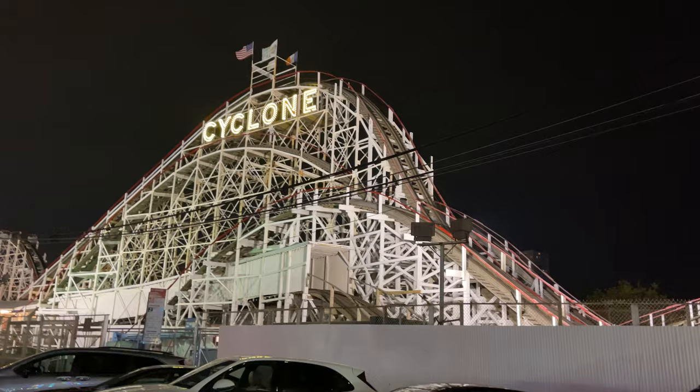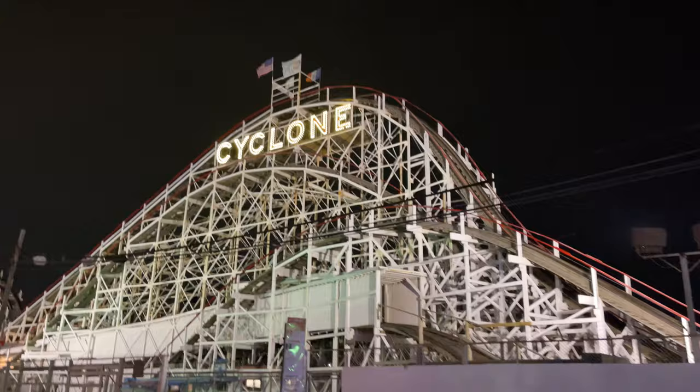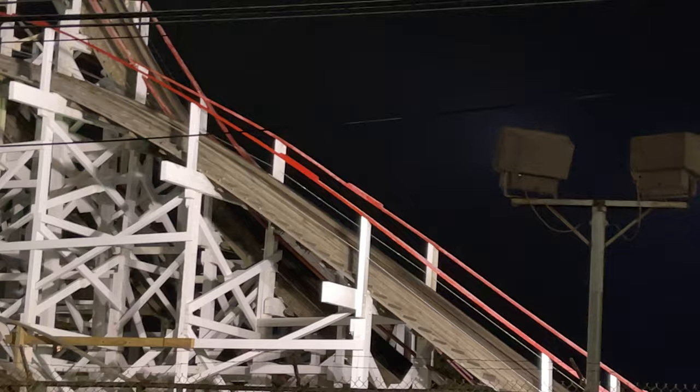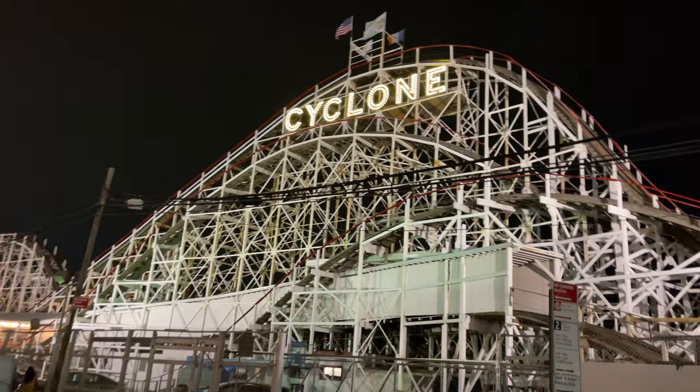I almost want to shake the camera — all of your senses are activated when you ride the Cyclone. It rocks you back and forth, it shakes you around, and when you are up at that height, you can see all of Coney Island. You can see the water, and then you drop. Your senses are very much activated, and I highly recommend it.